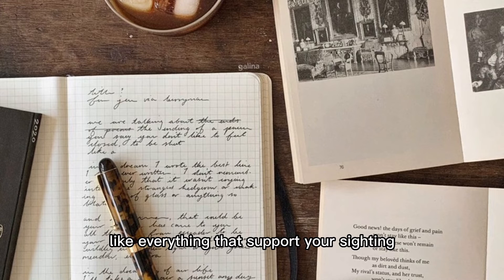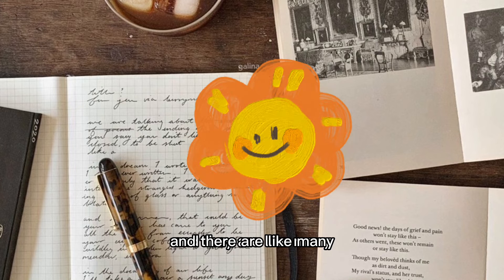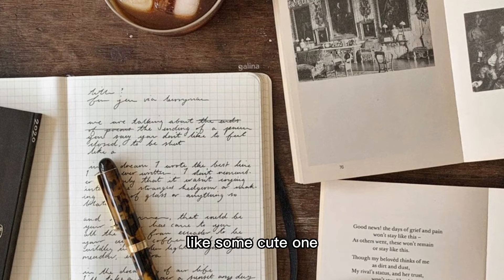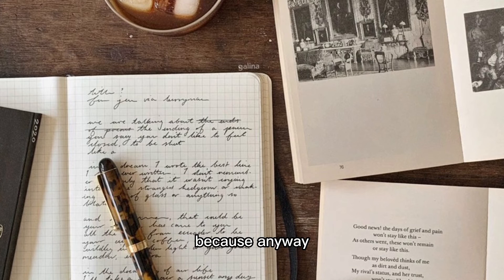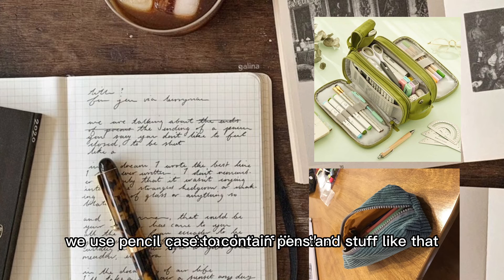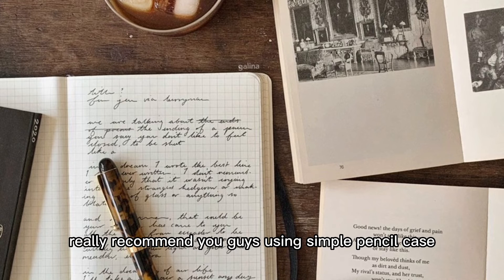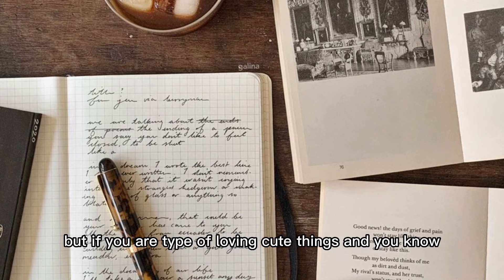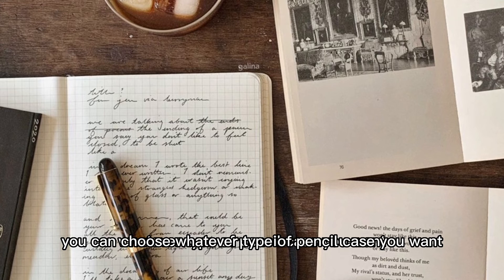Everything that supports your studying you can put inside a pencil case. There are many many types of pencil cases out there - cute ones and simple ones. I prefer using a simple one because anyway we use a pencil case to contain pens and stuff, not to look at it every single day. I really recommend using a simple pencil case, but if you love cute and adorable things then you can choose whatever type you want.